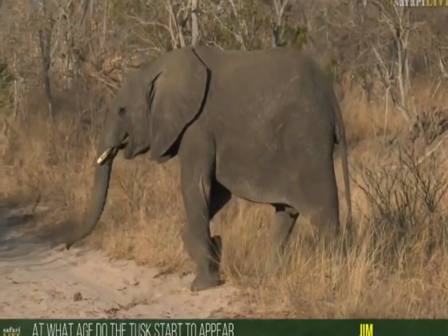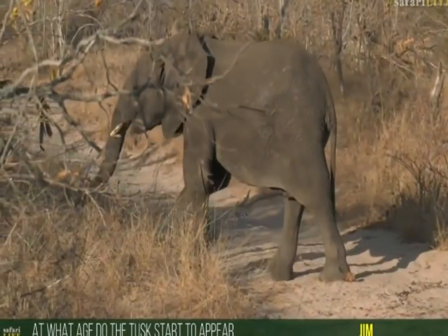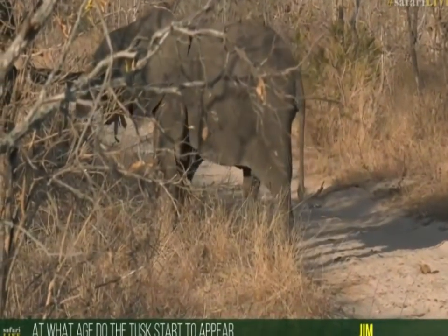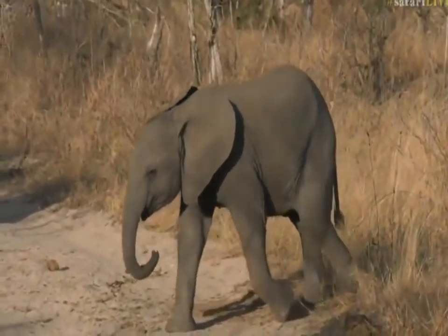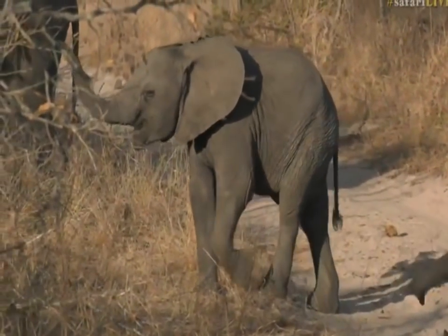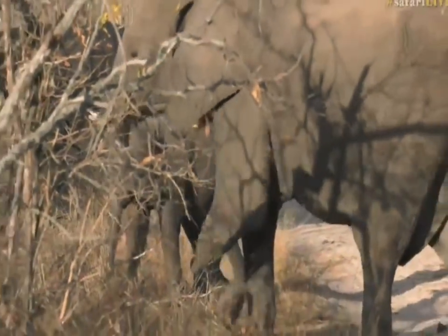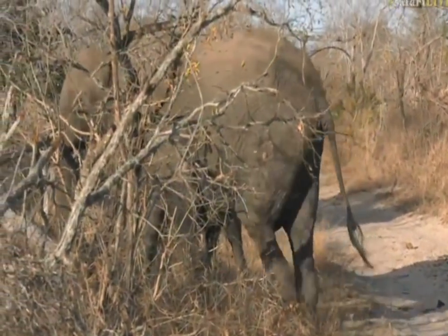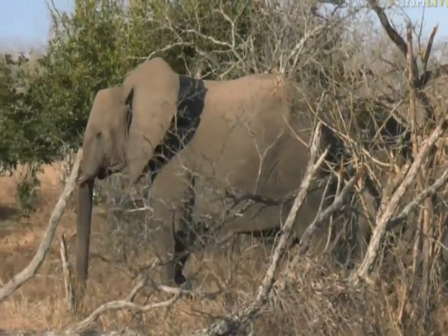Jim, you were asking what age do the tusks start to appear. I think, Jim, you should start seeing some little tusks at about three or four years old perhaps. Some elephants do develop tusks a bit sooner than others. They've already probably got little milk tusks inside, but you should start seeing them protruding from about three or four years old.